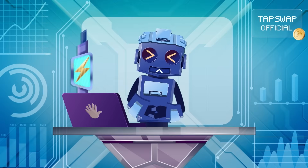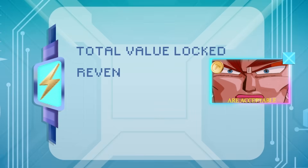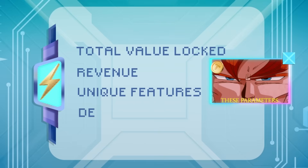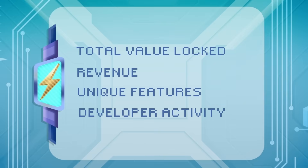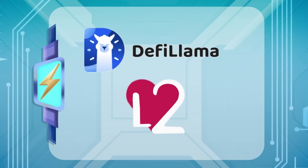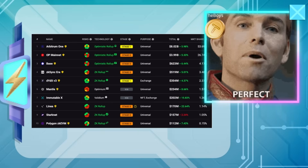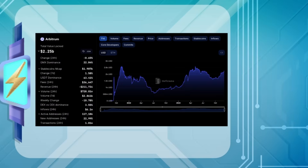My analytical protocols have chosen these projects based on their total value locked, revenue, unique features and developer activity. For more in-depth data, you can check out DeFi Llama and L2Beat. Those are great resources for understanding everything from security to activity and risks.